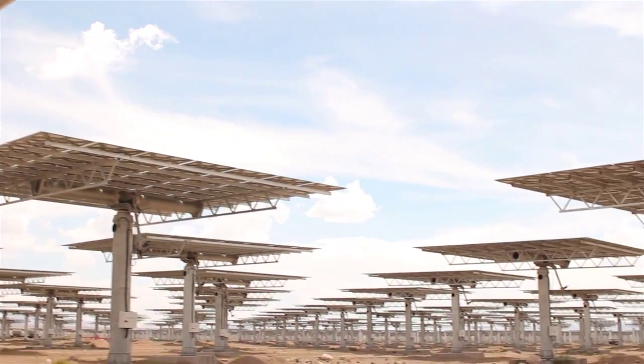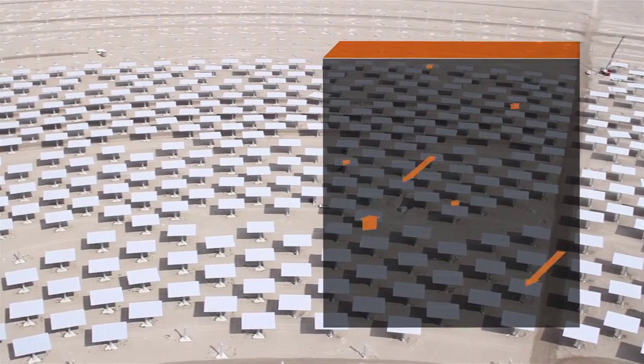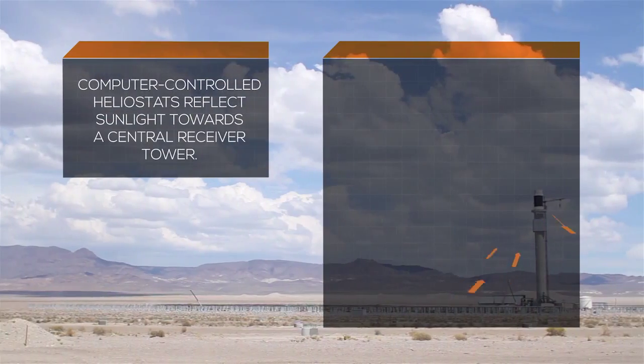The process of storing the solar energy starts with this heliostat field that we're in. We're standing in the middle of what will be 10,300 heliostats, which will concentrate their energy on the top of a 640-foot tower.